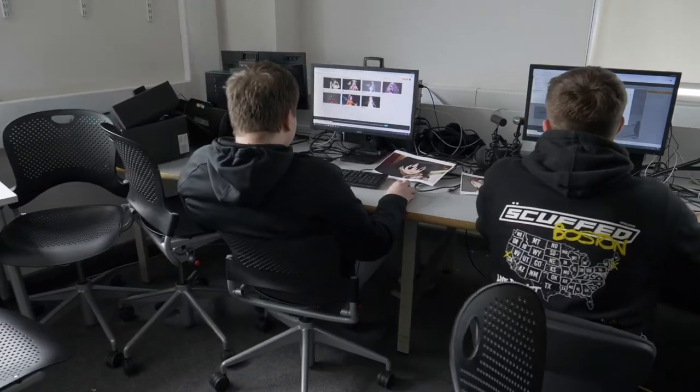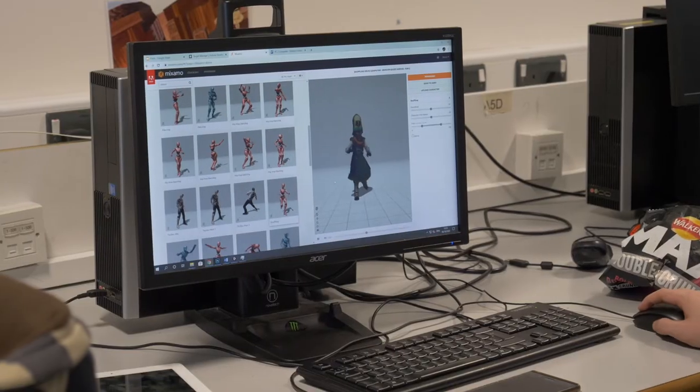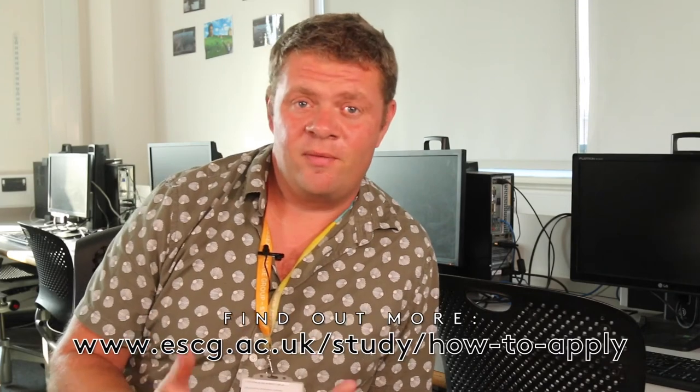We usually go on trips to all kinds of different places. I try and get people to be journalists and filmmakers in the real world. One trip we did was going up to grill a cabinet minister in parliament. Another was a Hustings event where different politicians vying to be the MP for Hastings had a debate down at Hastings College. I've also taken people to film studios and on music video shoots.